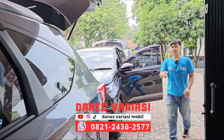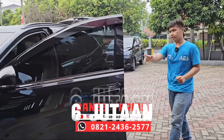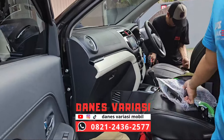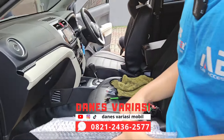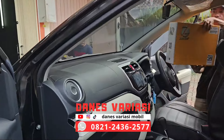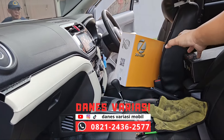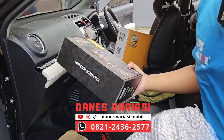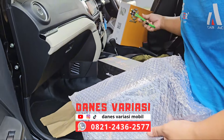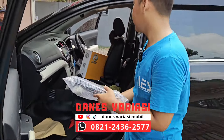Di sini cuma 6 juta aja sudah dapat paket audio dan penerangan. Kita akan spill untuk item apa aja yang didapat dengan budget 6 juta. Yang pertama upgrade head unitnya menggunakan head unit Android. Ini subwoofer dari Z-Fox. Head unitnya kita menggunakan yang Concerto, RAM 2x32GB. Kabelan untuk audio dan juga frame-nya tentunya akan kita instalasi juga.